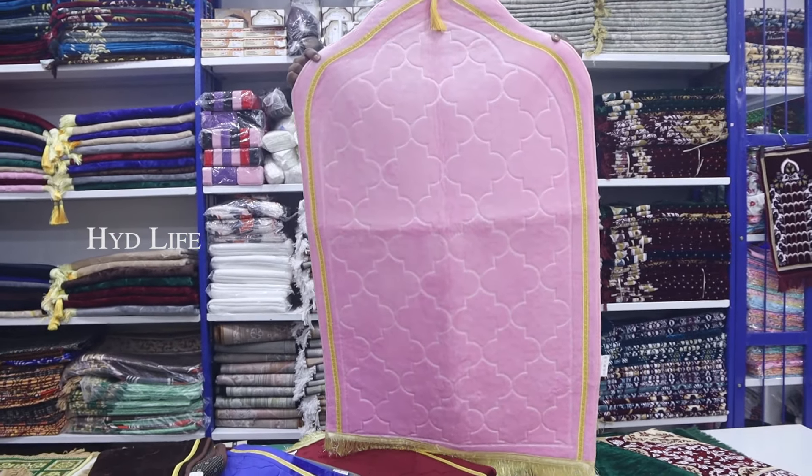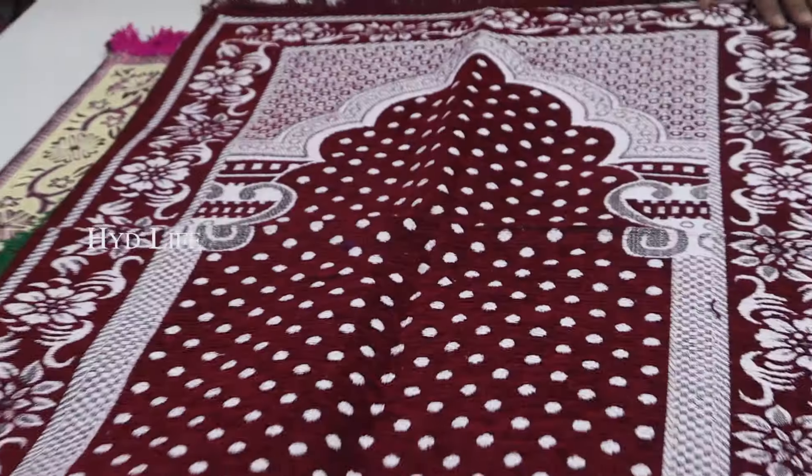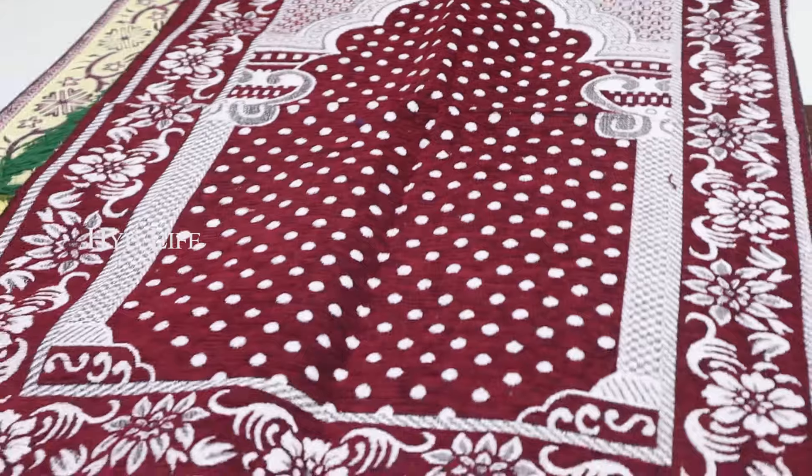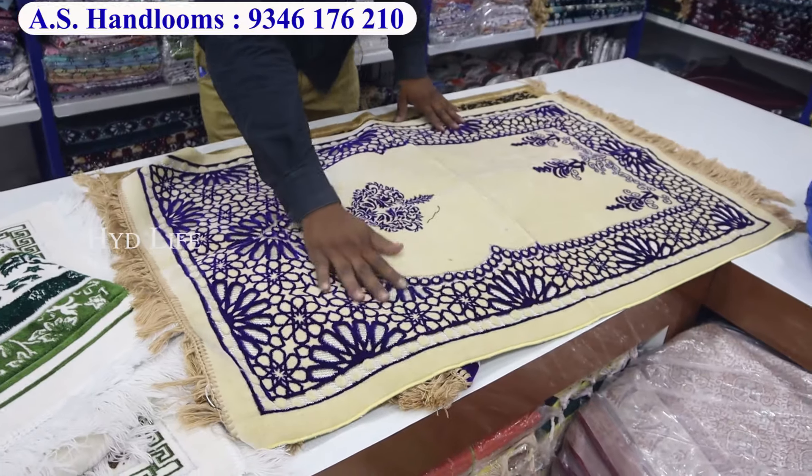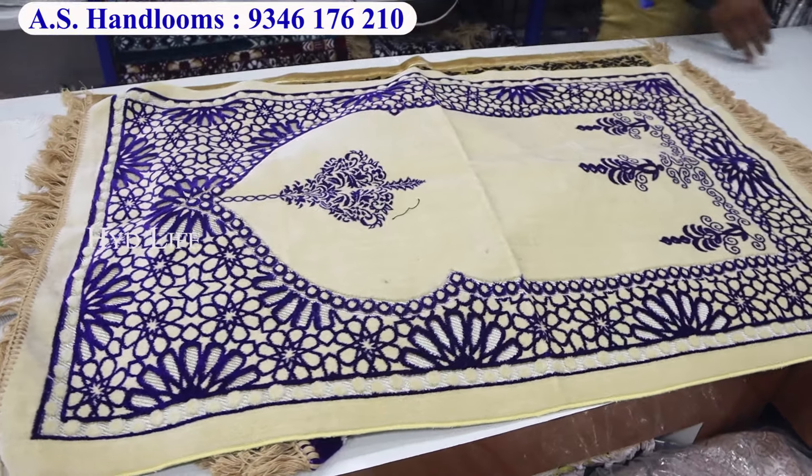There will be a new pattern in it. You will also get to see 4-5 colors here. It will be very heavy quality. Hello and welcome back to A.S. Handloom. As you all know, our shop is in Hyderabad.